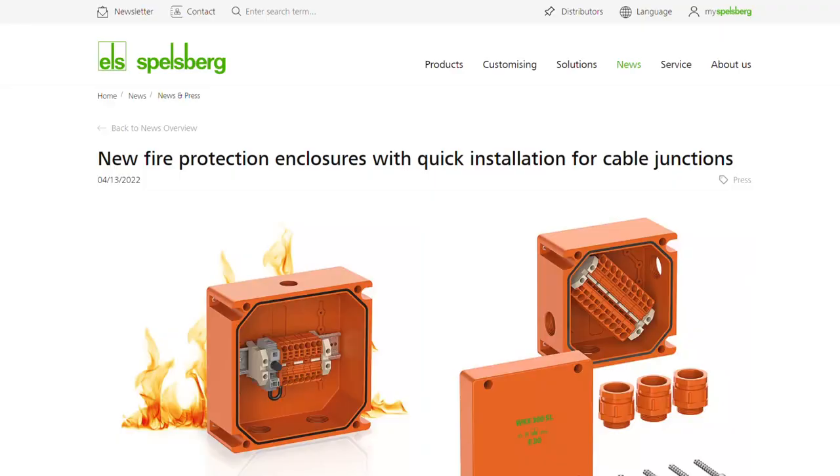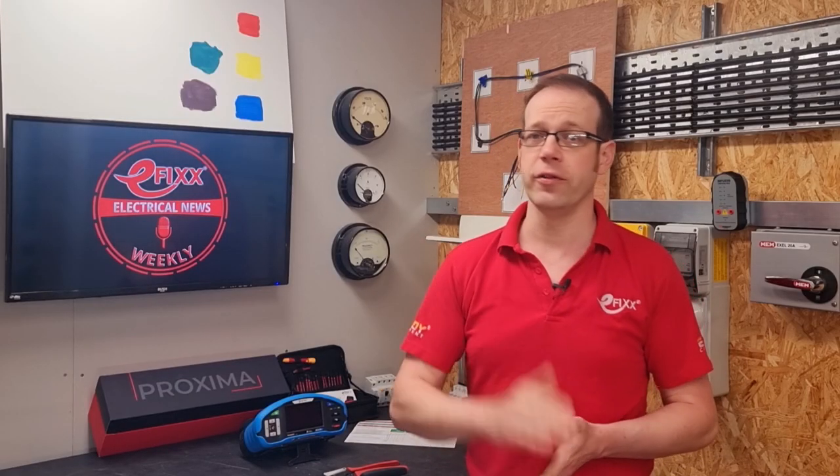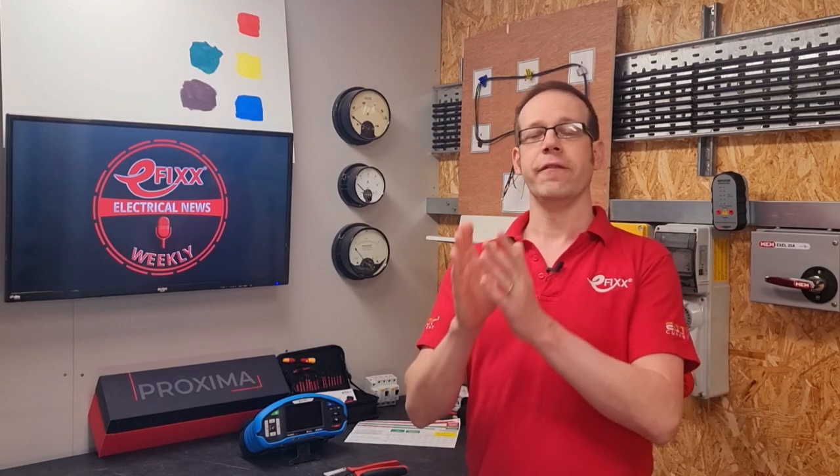On the subject of fire protection, industrial enclosure manufacturer Spellsberg has released a quick installation version of its fireproof WKE cable junction box. The new WKE SL includes Vargo tool-free cable terminals, which we're big fans of. The junction boxes are rated to E30 circuit integrity class, meaning they'll provide functional integrity for at least 30 minutes for fire alarm systems, acoustic systems, emergency lighting, and lifts.